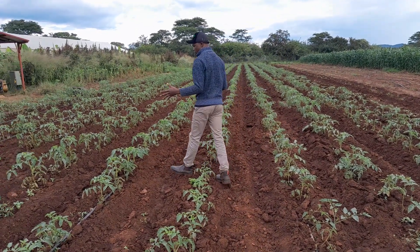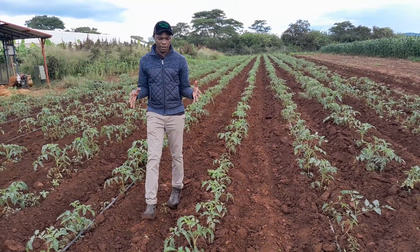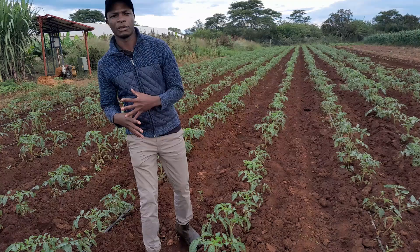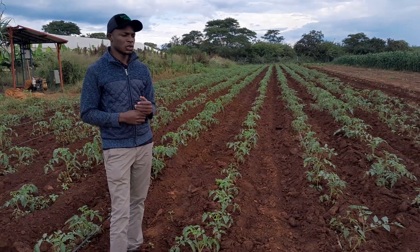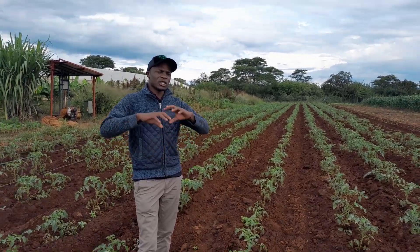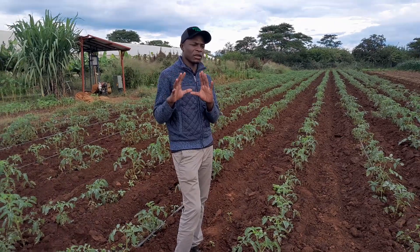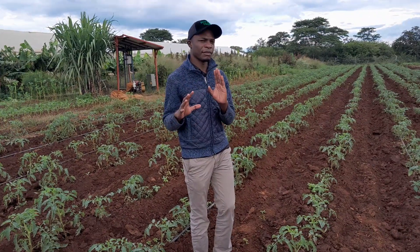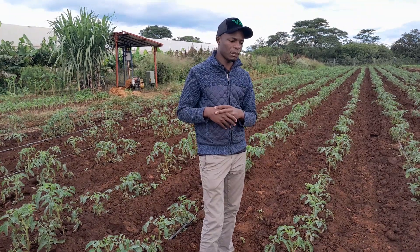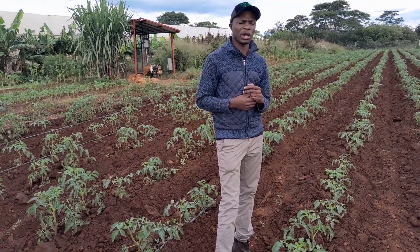What you are seeing in this field — this crop is being managed through a very good spraying program, where every Monday we are spraying. We are applying a chemical to deal with fungal diseases, because we are in the rain season, so these humidity conditions promote fungal growth. Every Monday we spray preventative fungicide — either Bravo, copper, or fluoride.